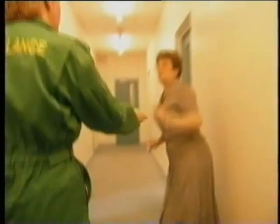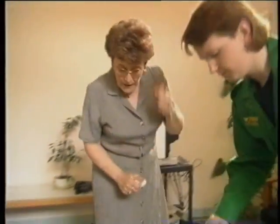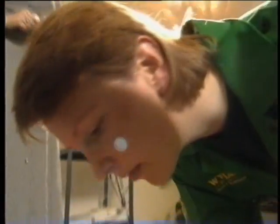Hello. What's happened? My husband has collapsed. He's been gardening and he's just... Did you see him collapse? Yeah, he's only just stopped talking to me. Hello? Hello, can you hear me?